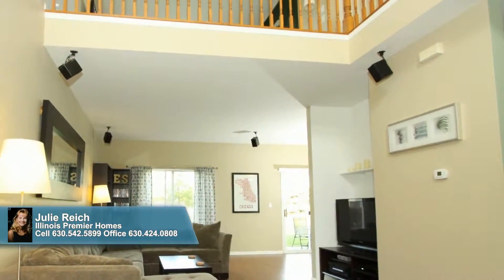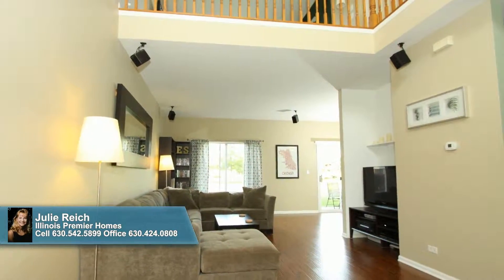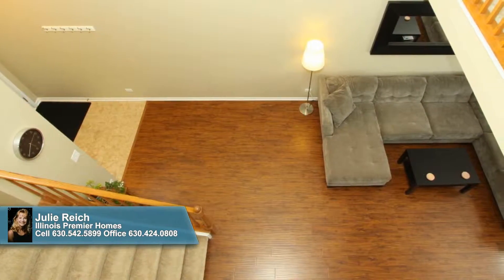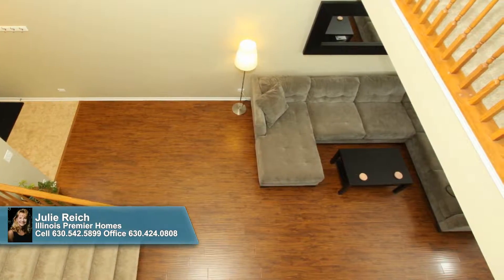Inside, the living room presents an inviting gathering spot, complete with a media nook that makes movie night fun for one and all. This residence, with its neutral decor, hardwood floors, and brand new carpeting, is move-in ready, giving you nothing to do except enjoy.